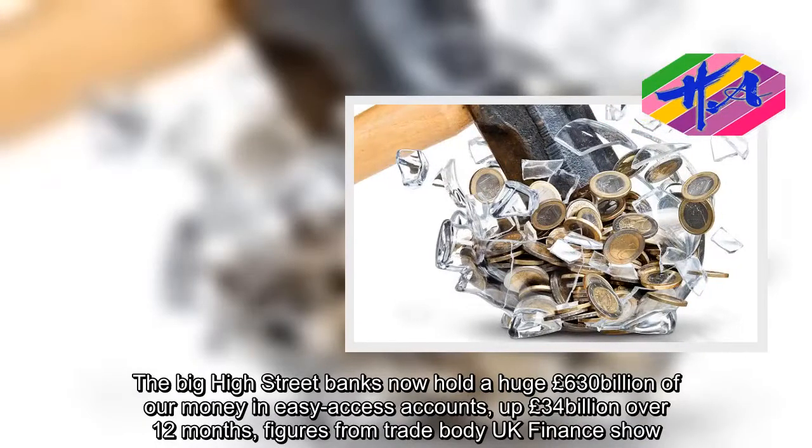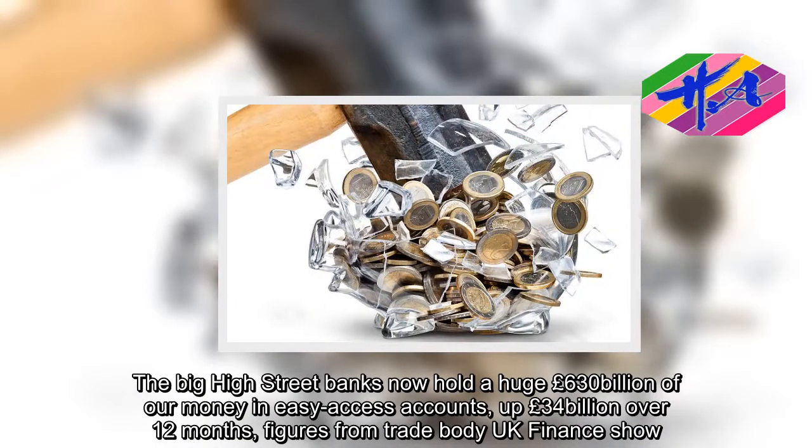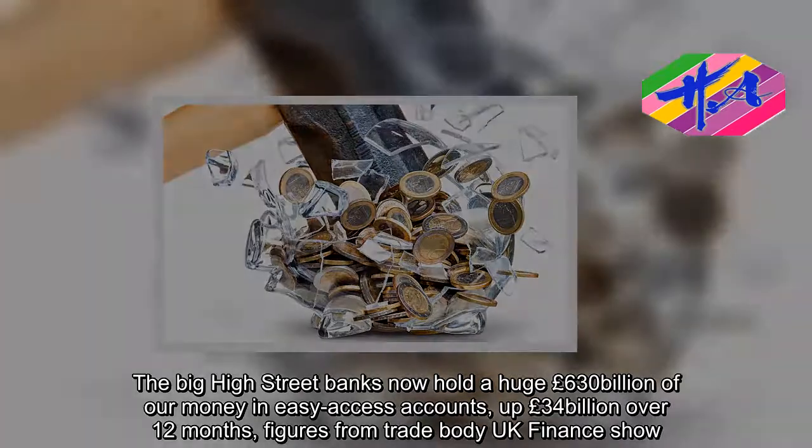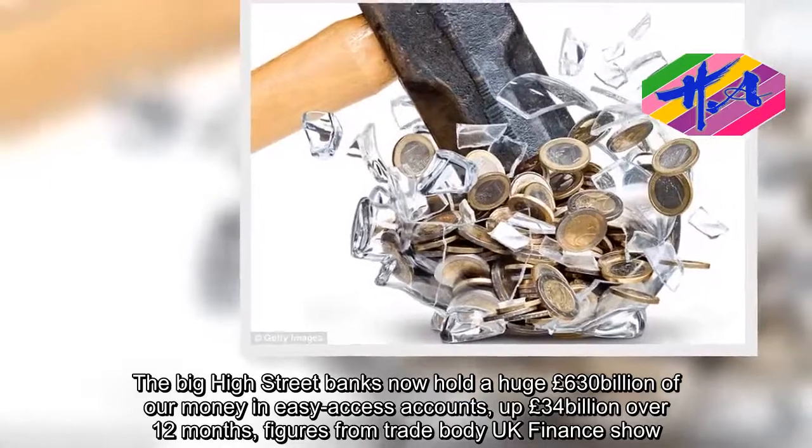The big high street banks now hold a huge £630 billion of our money in easy-access accounts, up £34 billion over 12 months, figures from trade body UK Finance show.